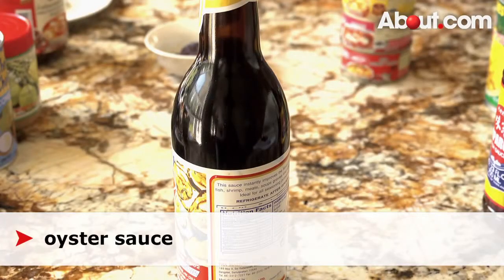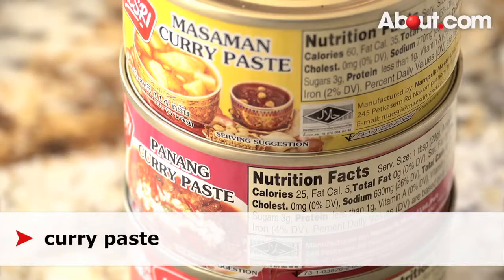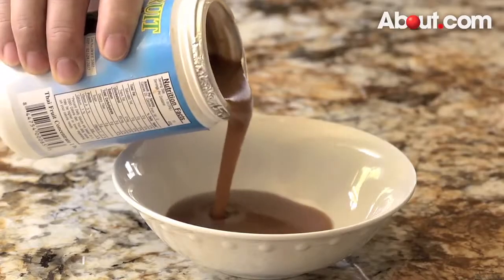For example, oyster sauce, palm sugar, shrimp paste, or curry paste — penang curry paste, red curry paste, or green curry paste. You can find it, or you can go online and order. Tamarind, I think you can find it anywhere. So don't worry about it. Have fun and enjoy your cooking.